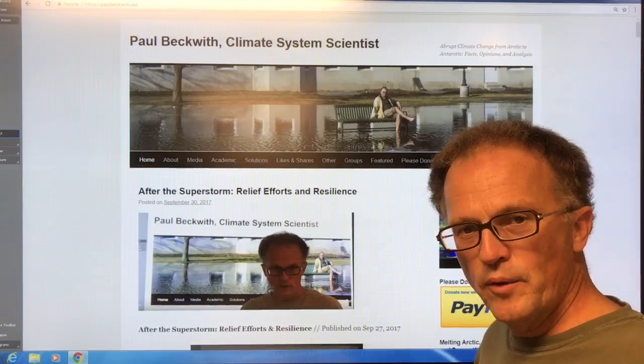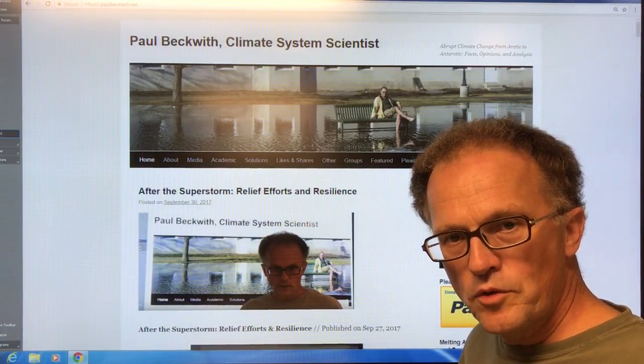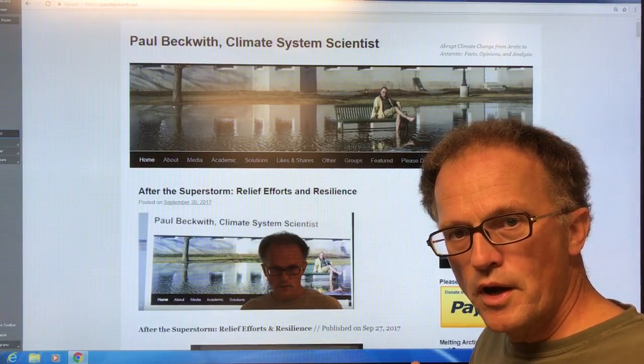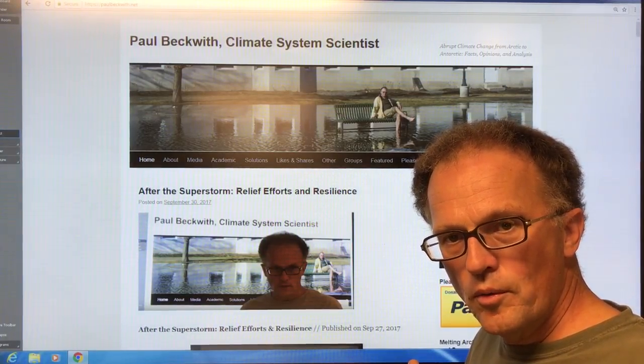Hello, I'm Paul Beckwith. I'm going to talk about the jet streams. The jet streams are vital for our climate and weather systems. They separate cold, dry air in the Arctic from warm, humid air in the south. They guide storms.